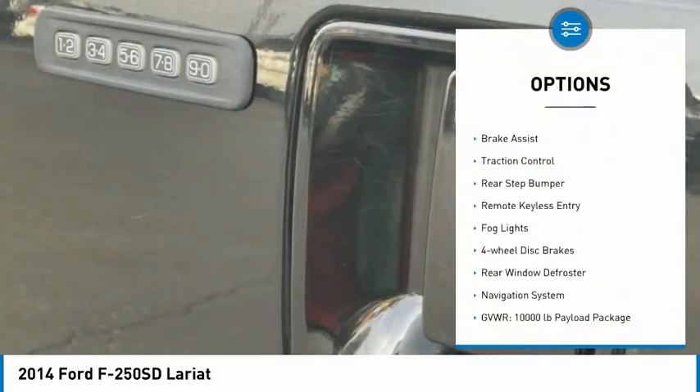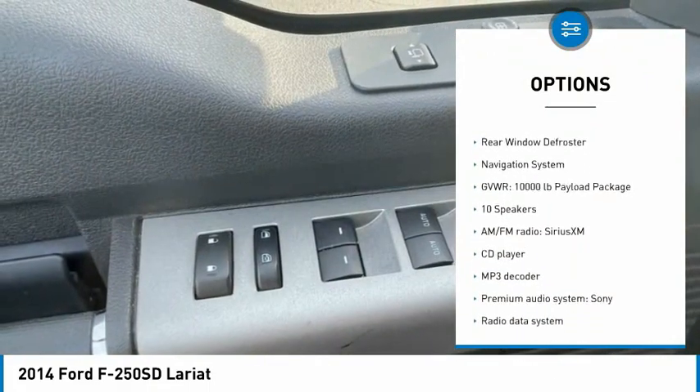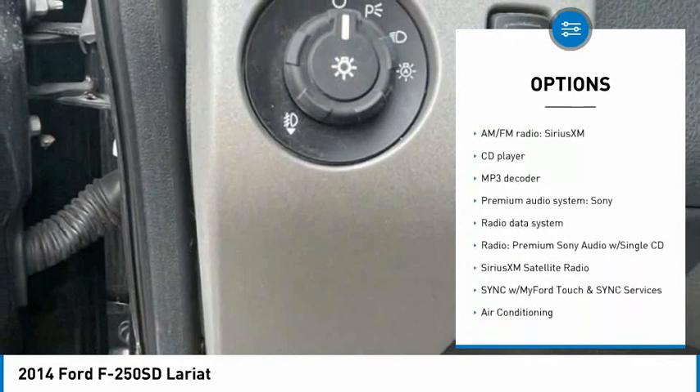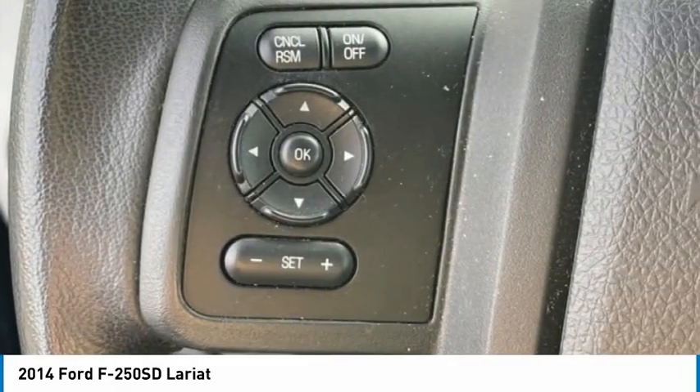Electronic stability control, alloy wheels, brake assist, traction control, rear step bumper, remote keyless entry, fog lights, four-wheel disc brakes, rear window defroster, navigation system.